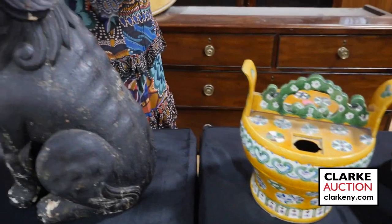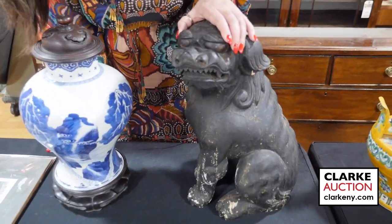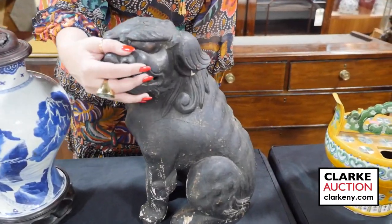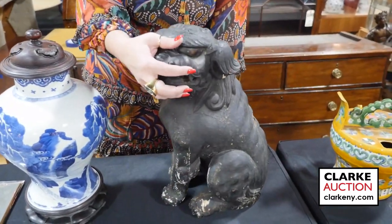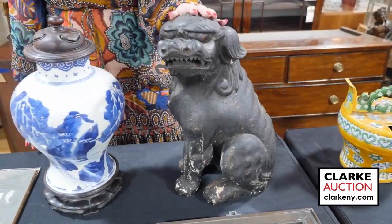This is Japanese Edo period — it is a carved wood lacquered Fulion. What makes it really nice is that it has these lacquered eyes. You can see that it was probably fitted somewhere, though I'm not sure where. There are some condition issues, but that's only to be expected with the age. Really quite nice at $1,000 to $1,500.